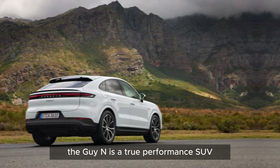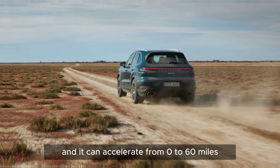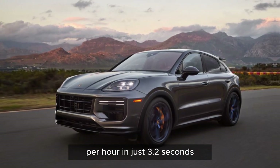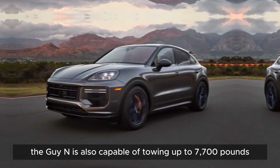The Cayenne is a true performance SUV. It handles like a sports car and can accelerate from 0 to 60 miles per hour in just 3.2 seconds. The Cayenne is also capable of towing up to 7,700 pounds.